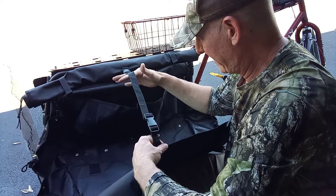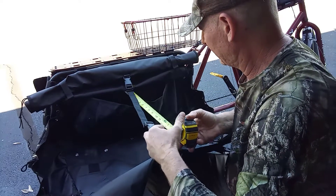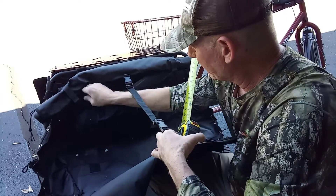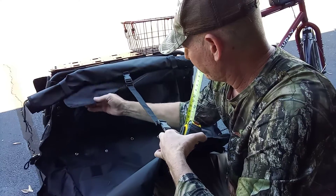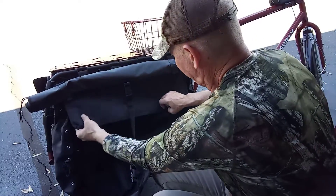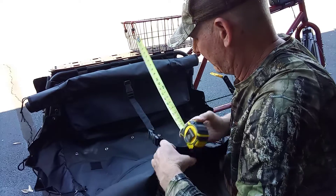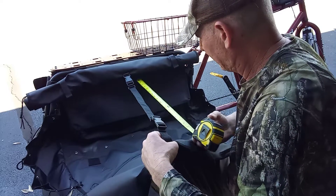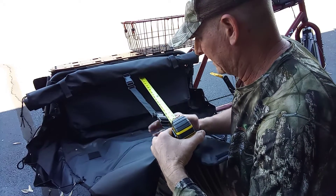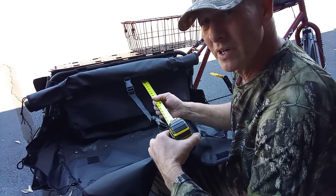So now what you have is this huge opening. You can put something in there. I've got my tape measure here. From the inside of there to the outside of this clip, it's roughly 20 to 22 inches, just depending on what you're carrying.